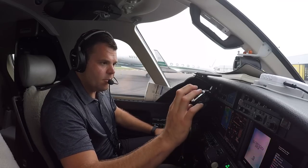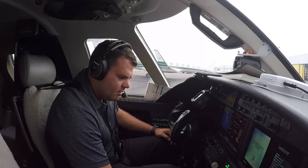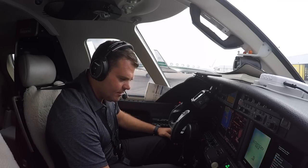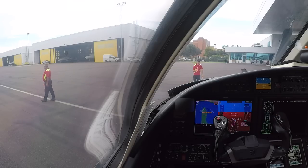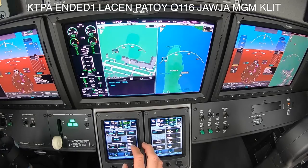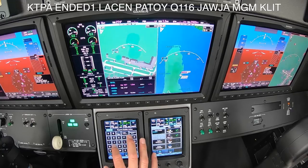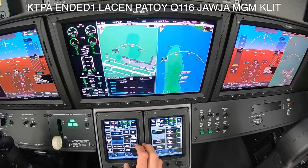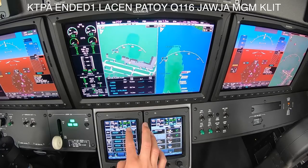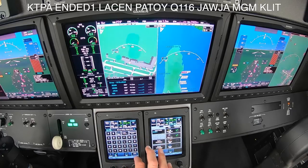Welcome on board for Delta 2790. Courtesy call — should be pushing here in the next few minutes. We're delayed, that sounds right. Loading our route here, should be runway 19 Left out of Tampa. Ended one departure, Laysen transition, runway 19 Left. After Laysen we're going to Patoi, Q116 to JaJa, Montgomery, and then back home to Little Rock.